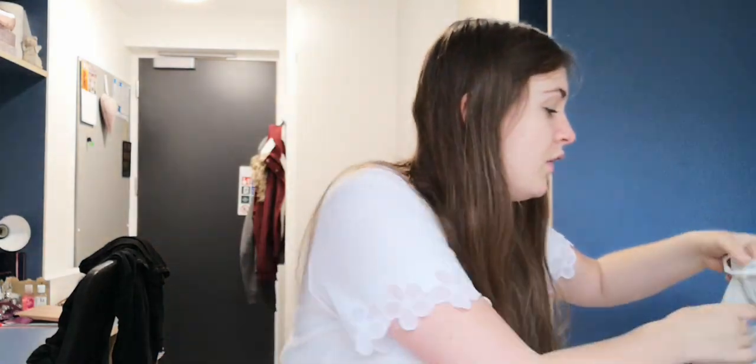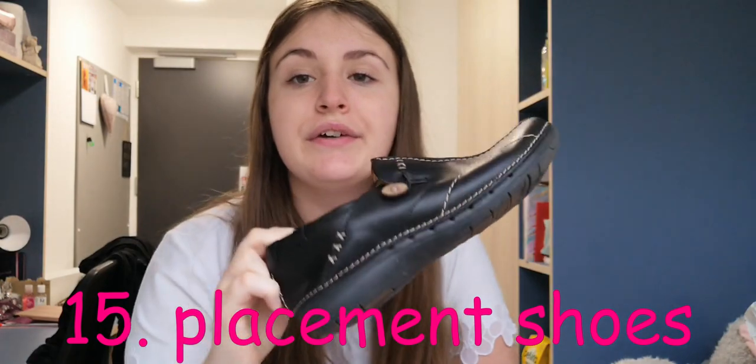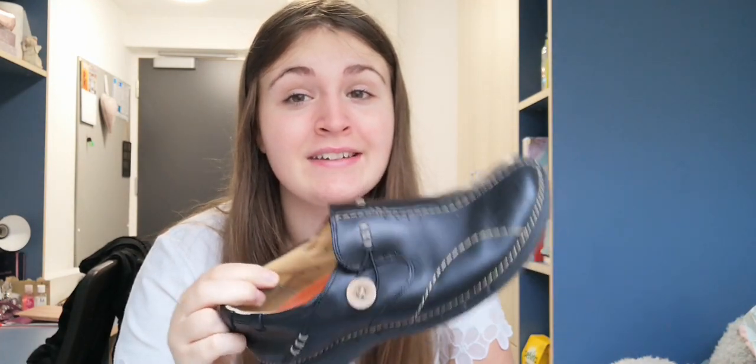One more thing you'll definitely need is placement shoes. I've got the Clarks Unstructured — they're about £60 which is painful and they're not the prettiest, but they feel like you're walking on air. When you're doing a 12-and-a-half-hour shift you need comfort. They're wipeable, cover your feet, and have no laces, so pretty much every trust will accept them. Always do your research on footwear requirements before buying.